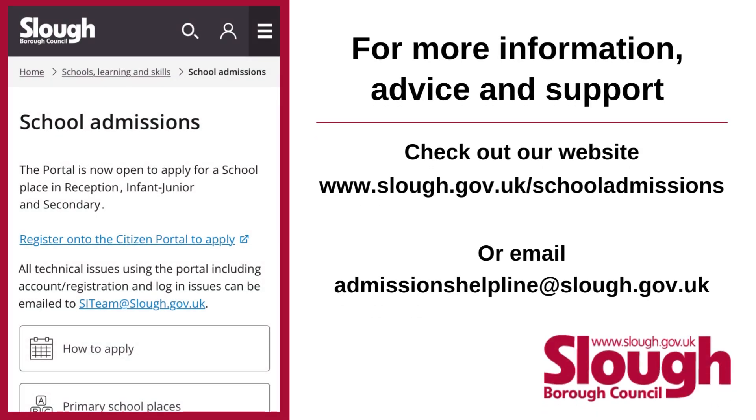For more information, advice and support, check out our website: www.slough.gov.uk/schooladmissions, or email AdmissionsHelpline (all one word, no spaces) at slough.gov.uk.